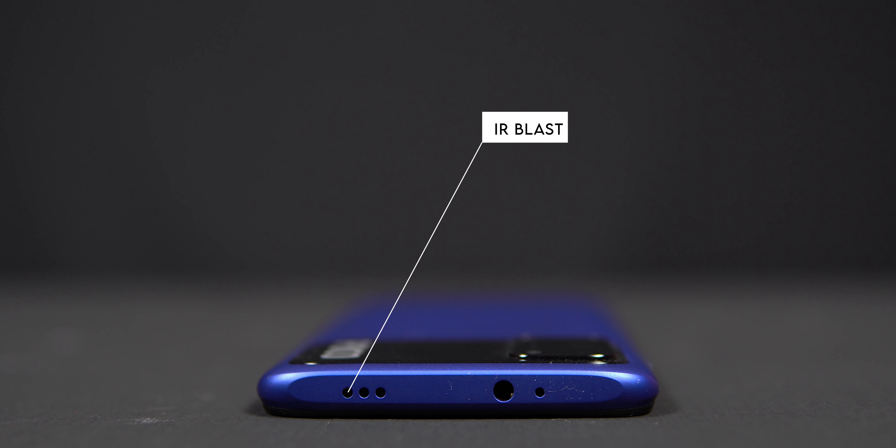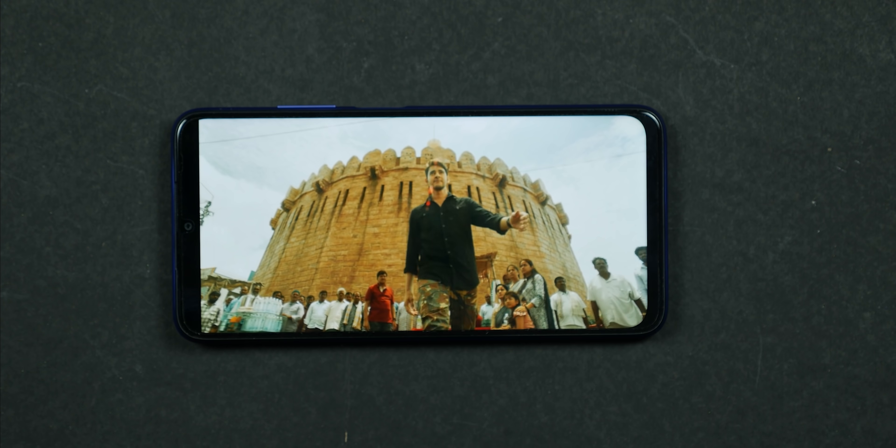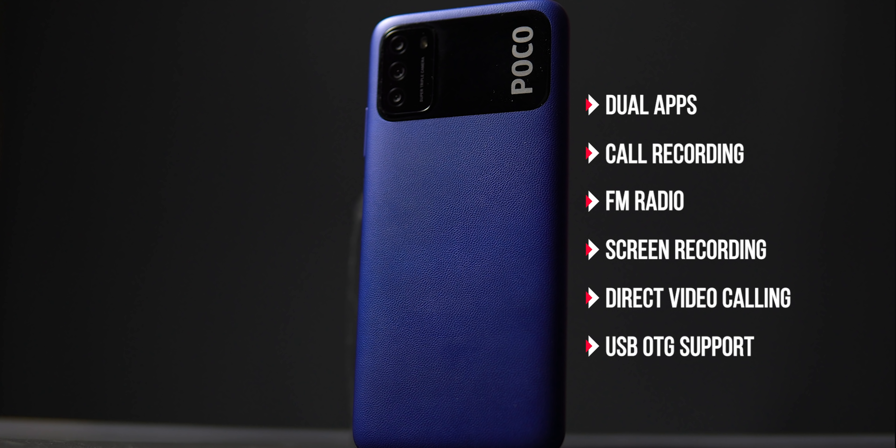A plus point in Xiaomi phones is the IR remote control. There are stereo speakers — one on the bottom and one on the top. There are useful features like dual apps, call recording, FM radio, screen recording, and USB OTG support.